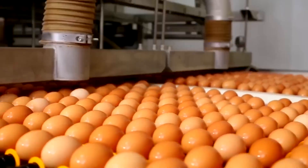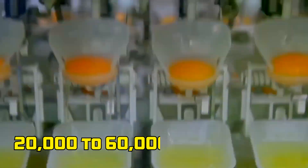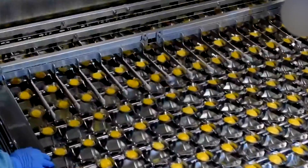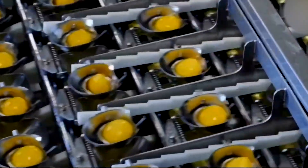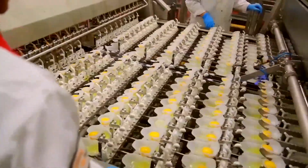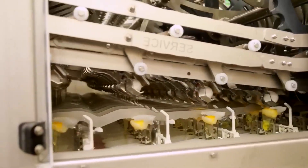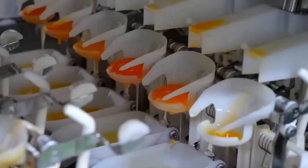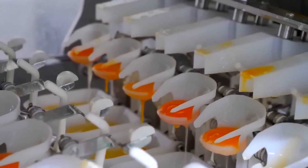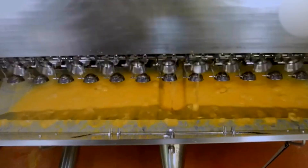Once sorted, eggs head to the cracking machines, which can break open 20,000 to 60,000 eggs per hour with shocking accuracy. Mechanical arms grip and tap each egg at just the right angle to separate yolk from shell without damaging the contents. In more advanced systems, there are separate lines for whole eggs, yolks, and whites. Some machines even separate whites and yolks mid-air using sensors — a process that once required human hands but now operates faster than the eye can follow.